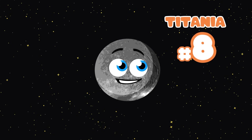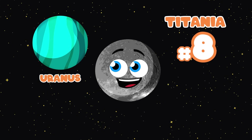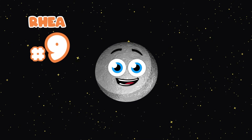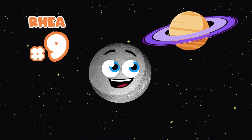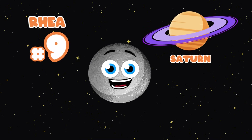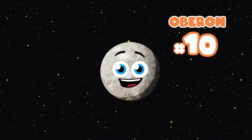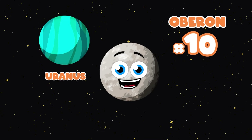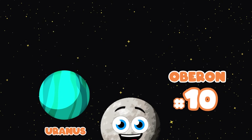I'm Titania, a moon orbiting Uranus. I'm the eighth largest moon, but you won't hear me fuss. Rhea, one of the moons of Saturn. I came in ninth place as far as size, you just learned. Oberon is my name, Uranus I do orbit. I came in tenth place in this comparison list.